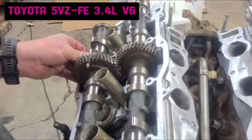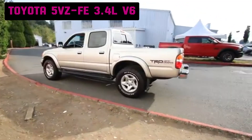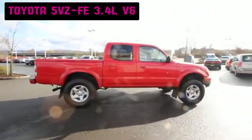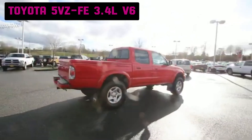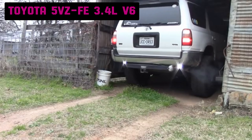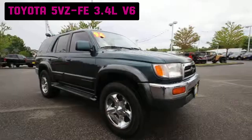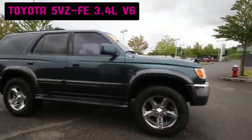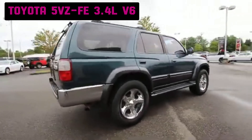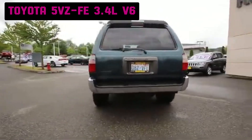In terms of power, the 5VZ-FE delivers between 150 and 190 horsepower, depending on the vehicle, and generates around 200 to 220 pound-feet of torque. The engine earned a strong reputation in the aftermarket and tuning community, particularly among off-road enthusiasts. Popular upgrades include cold air intakes, performance exhaust systems, and aftermarket headers, all designed to increase airflow and enhance engine response at higher RPMs. Many owners also install upgraded cams and performance chips to maximize power output, making it even more capable in off-road situations.